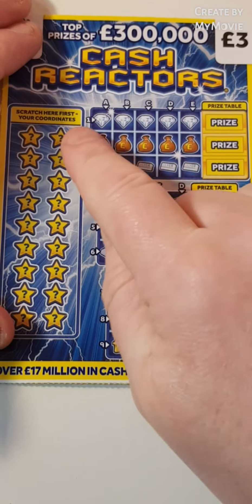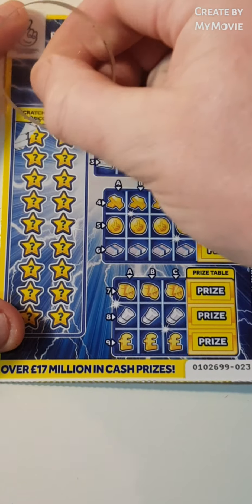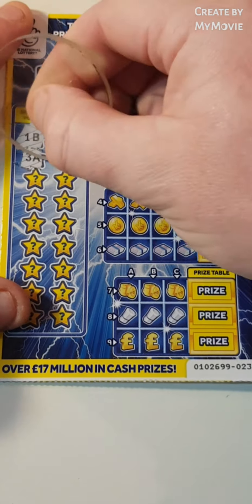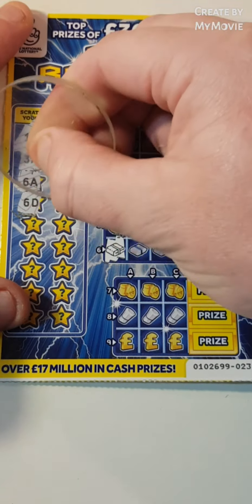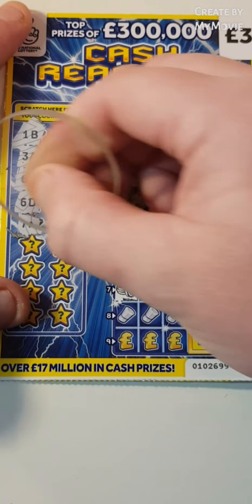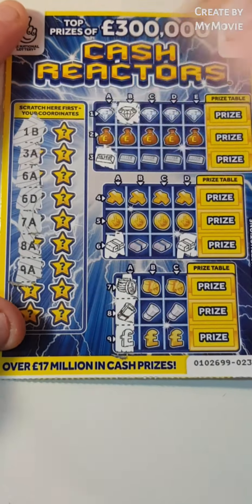One thing we've got to do is make it right the way to the end there. If we do, we win the prize. So, 1B, 3A, 6A, 6D, 7A, 8A, 9A. Right, it's giving us these A's.